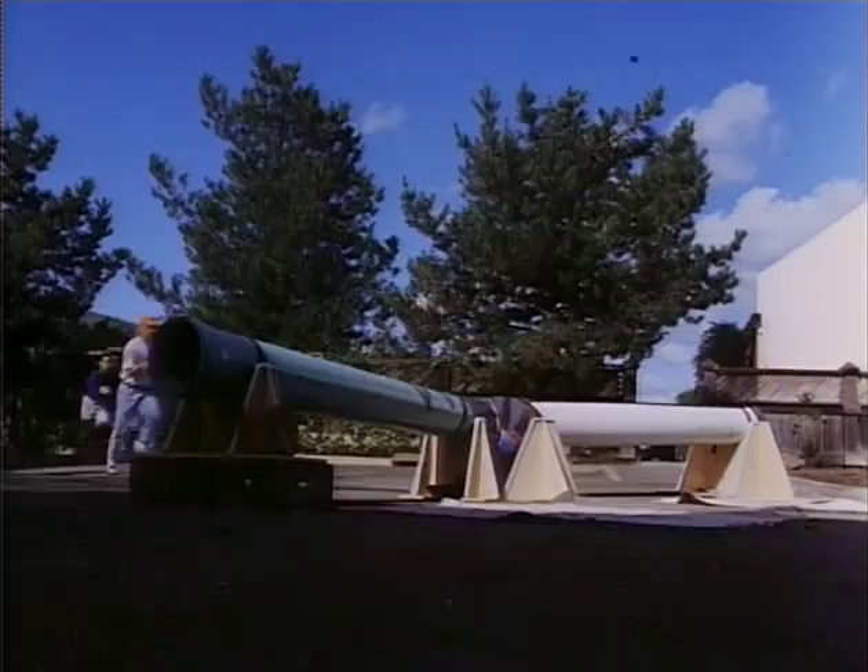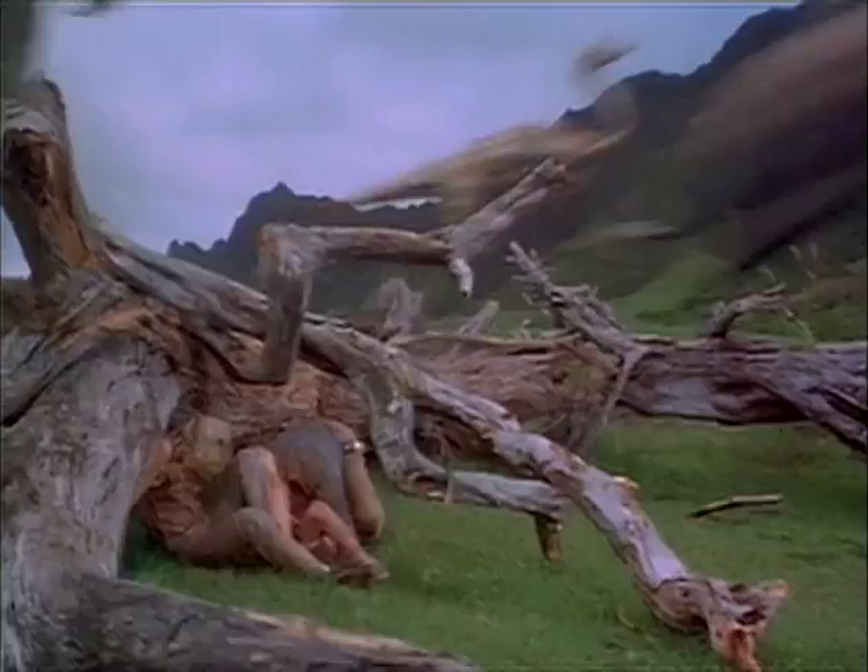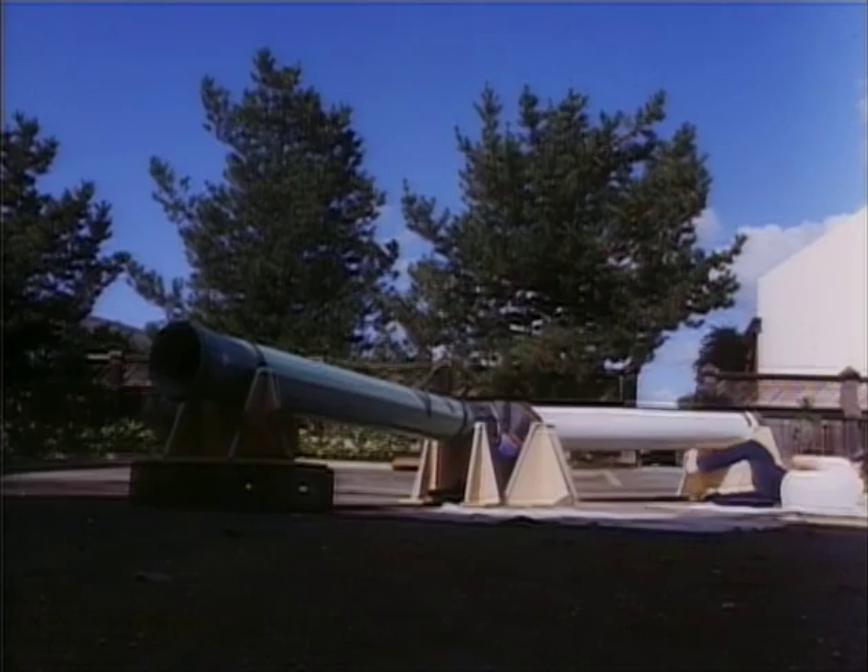We were running around with our hands like this, thinking we were gallimimuses, and we watched ourselves and how we moved — because the galleys were bipedal and humans are bipedal. There's a certain amount you can get from watching that, to see how you shift your weight and things like that. As research continued at ILM, Phil Tippett's GoMotion animators searched for a way to apply their traditional skills.